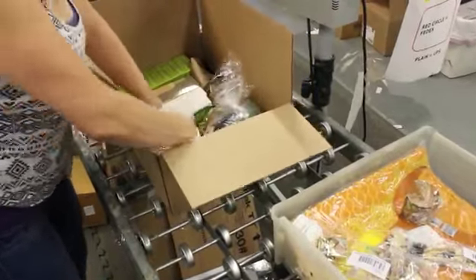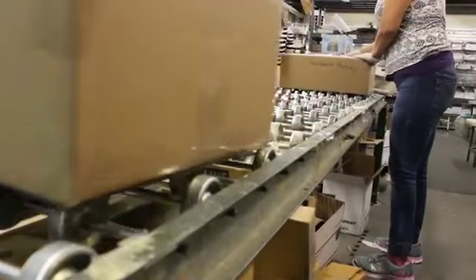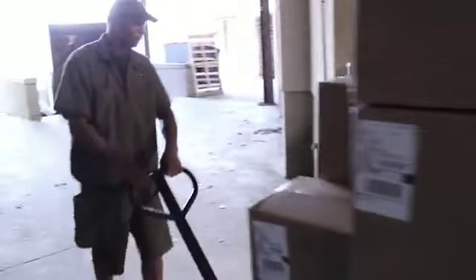All orders that are placed before 2pm are shipped out the same day that you place your order. Your products are scanned to make doubly sure that they are accurate.